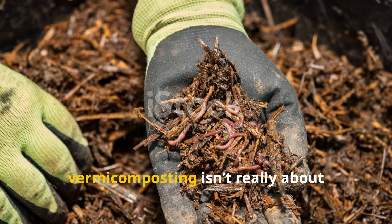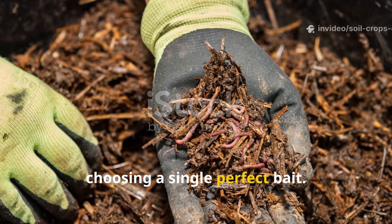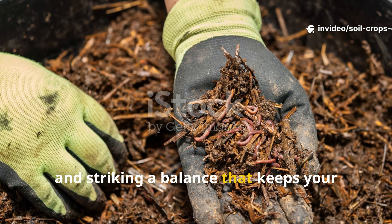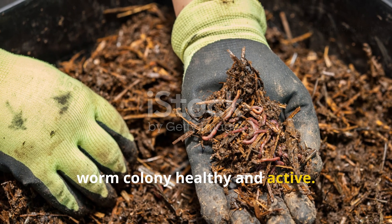In other words, vermicomposting isn't really about choosing a single perfect bait. It's about observing, adjusting, and striking a balance that keeps your worm colony healthy and active.